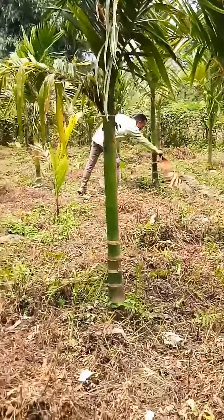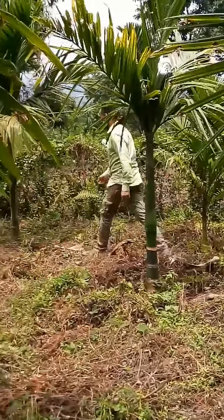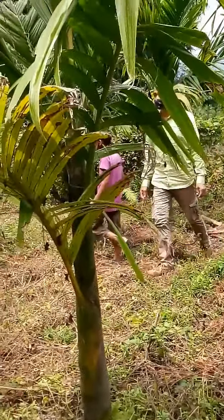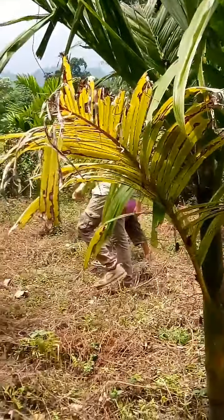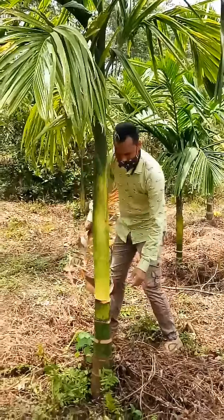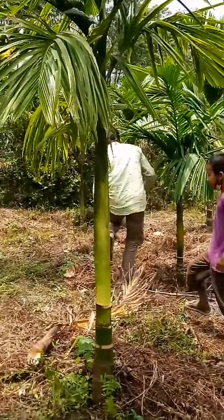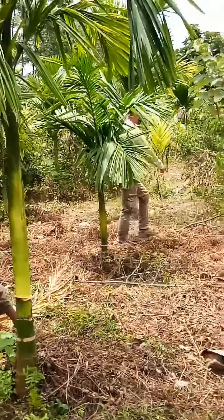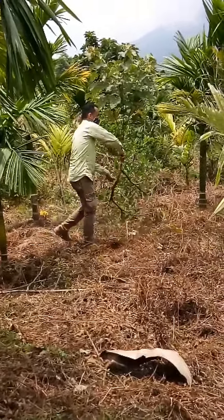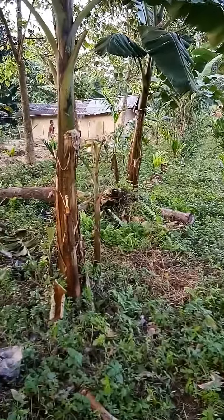Areca nut is capable of growing in a variety of soils and thrives best in well-drained soil. Adequate protection from exposure to southwestern sun is essential to avoid sunscorch. Quick-growing shade trees have to be planted on the southern and western side well in advance of planting seedlings.